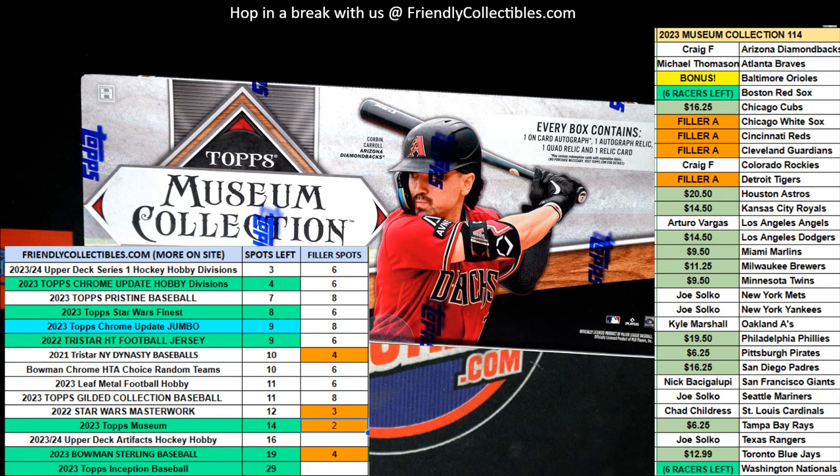Hope you hit big in Museum Baseball. We're doing filler A — White Sox, Reds, Guardians, and Tigers to the winner.